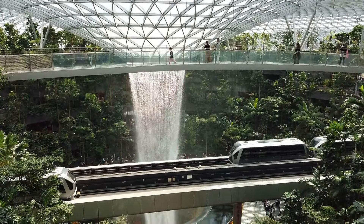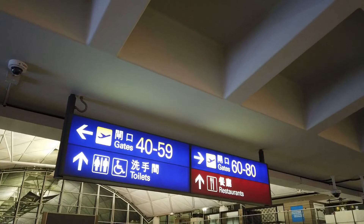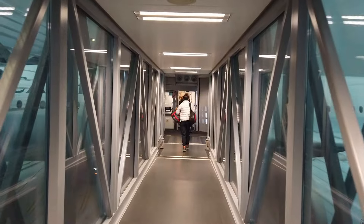This is the Rain Vortex located in the best airport in the world. Time for us to leave Hong Kong and fly over to Singapore to check out the stunning waterfall in person.